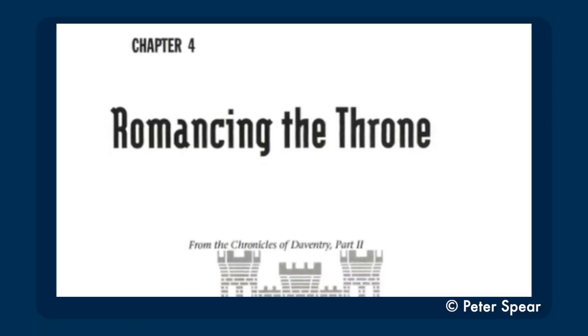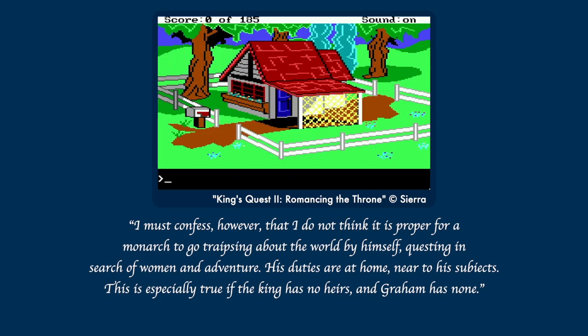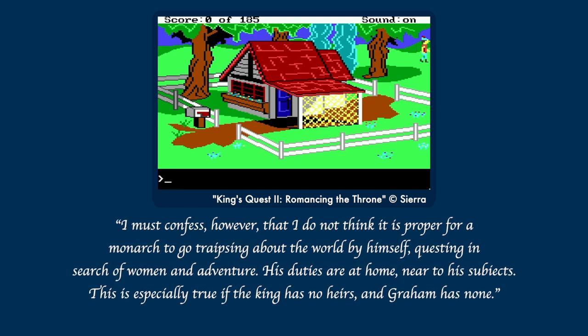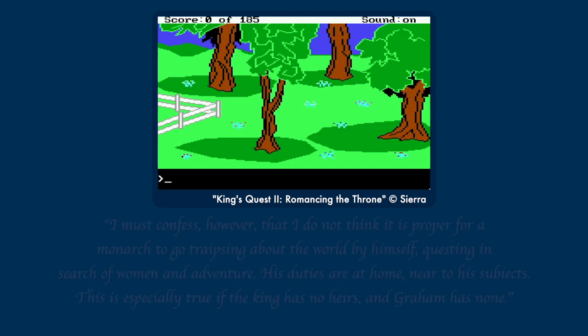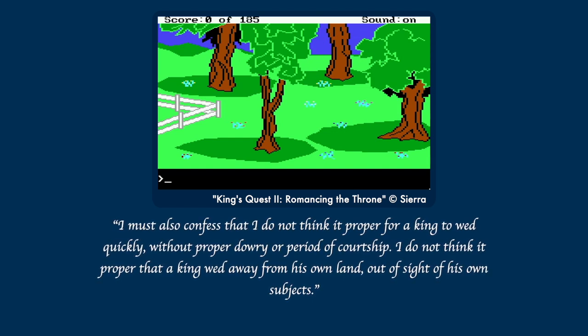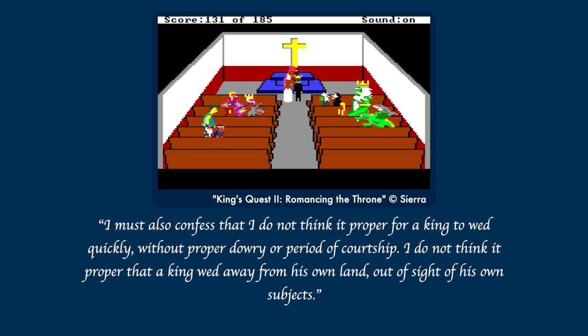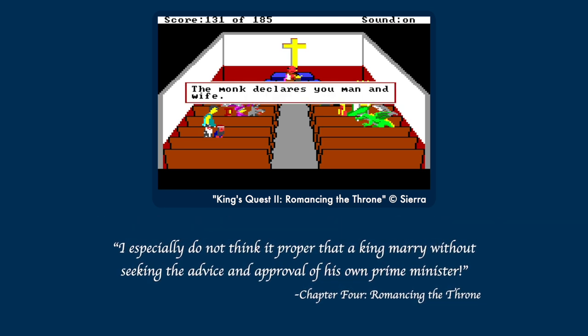Chapter four is King's Quest II, Romancing the Throne, recounted by Graham's Prime Minister and Advisor, Gerwain. 'I must confess, however, that I do not think it is proper for a monarch to go traipsing around the world by himself, questing in search of women and adventure. His duties are at home, near to his subjects. I especially do not think it proper that a king marry without seeking the advice and approval of his own prime minister.' You haven't truly experienced King's Quest II until you've played it knowing that an off-screen character thinks it shouldn't have even happened.